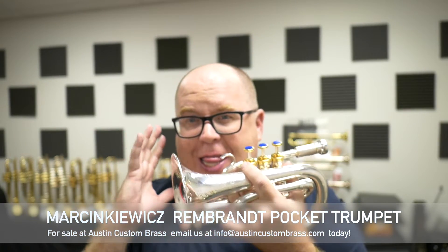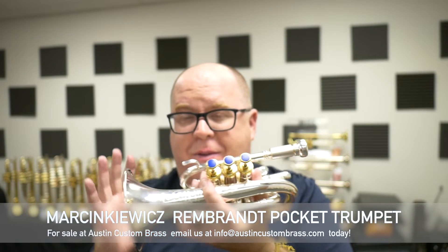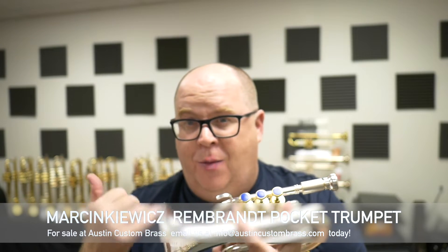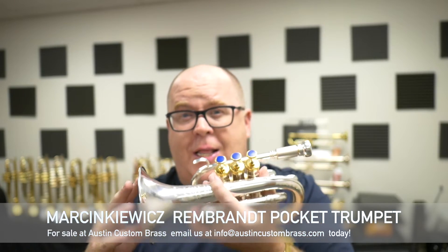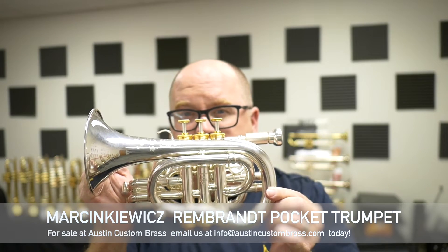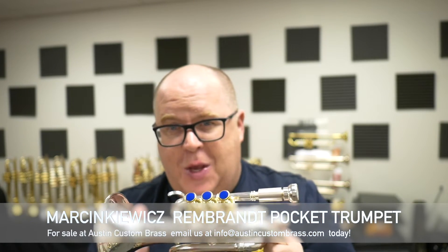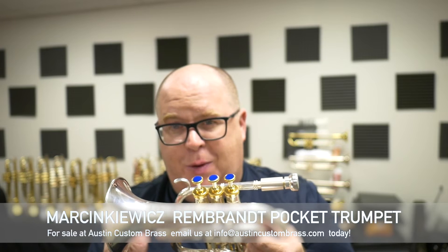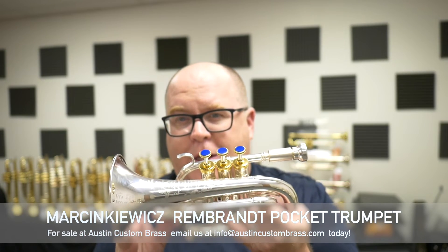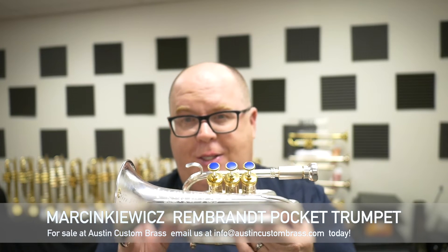So if you want the absolute best pocket trumpet we've ever had in the shop — and we've had some really good ones, we've had a great Lawler, we had an old LA Benj — this is the best one we've ever had, and I think it's no comparison. I wish I could buy it, but as you might have seen on our Facebook page, I've been getting a few horns lately. Check out the Marsankiewicz Pocket Trumpet today at ACB.